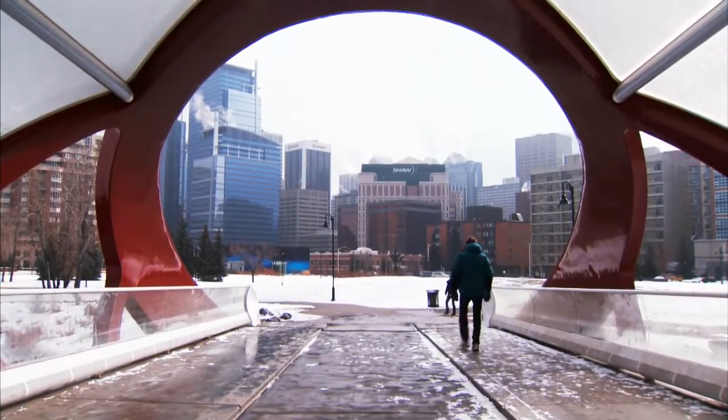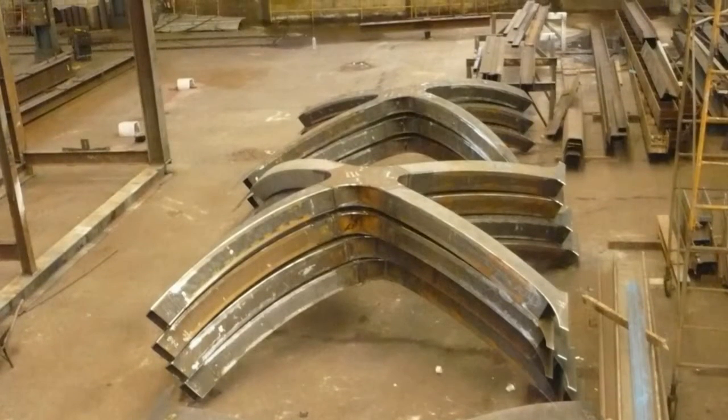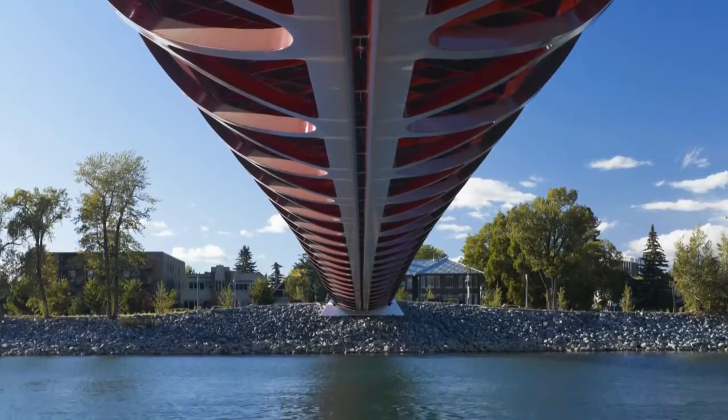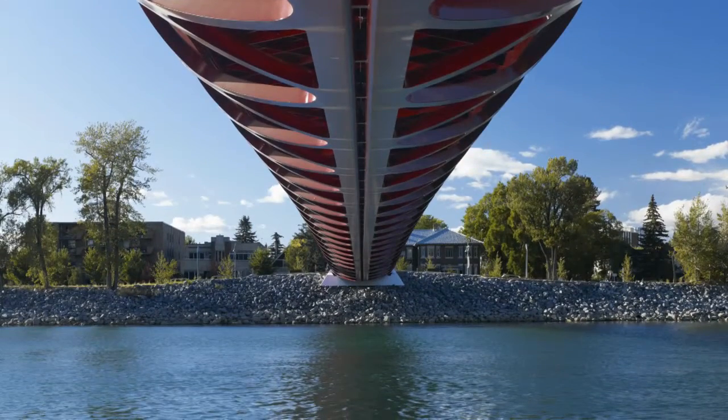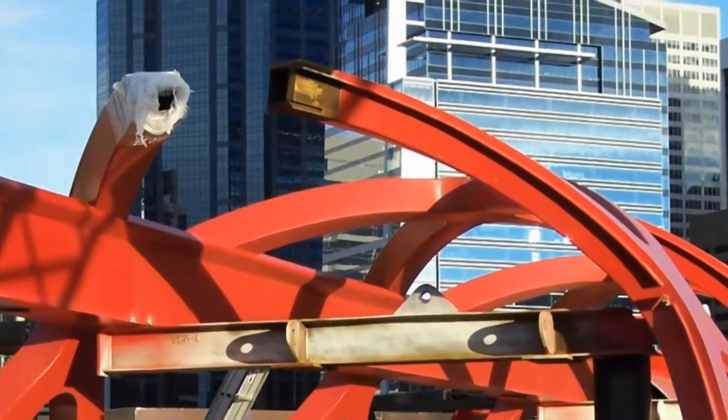Every bolt, every nut, everything that went on the bridge was predetermined. Every system was known, and it was very interesting to see that one bridge can actually have 200 drawings. It's a very difficult type of fabrication — very specific, tight tolerances.